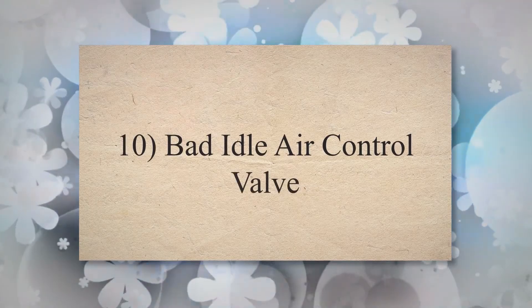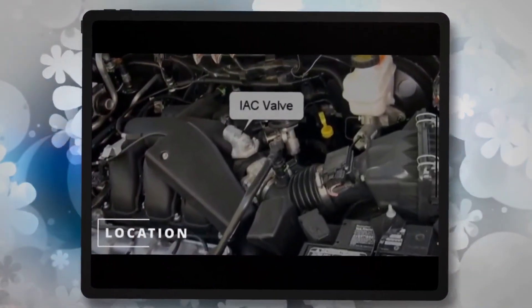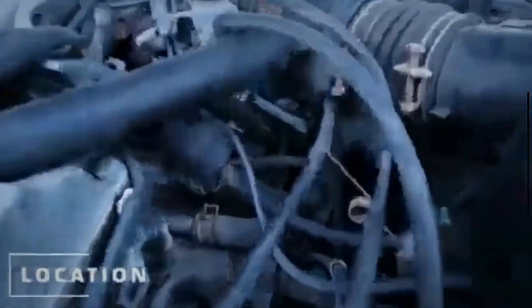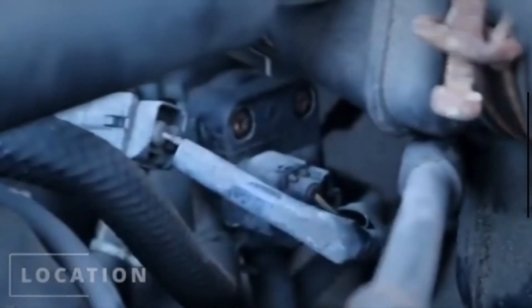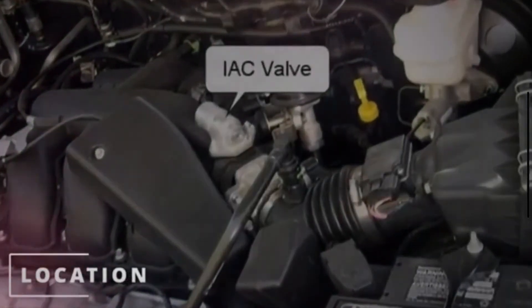10. Bad Idle Air Control Valve. The idle air control valve is used to regulate the amount of air entering the engine during idle. When this valve fails or becomes dirty, it may disturb the idle airflow, causing rough idling.